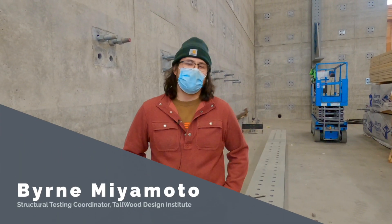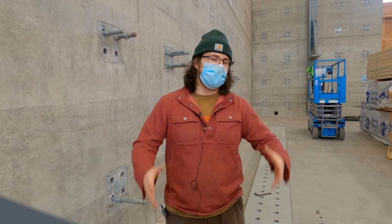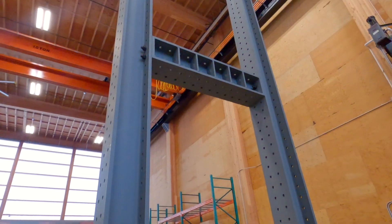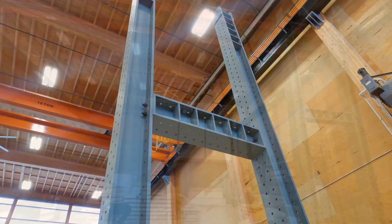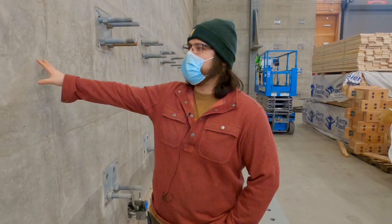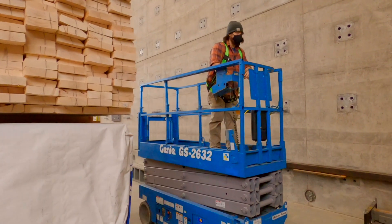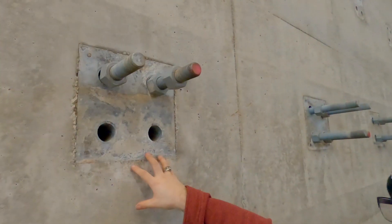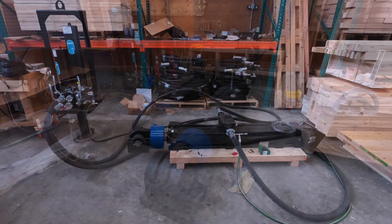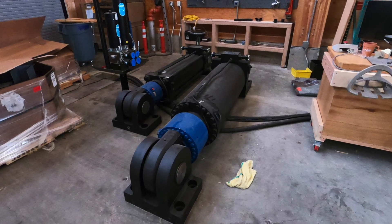I'm Byron Miyamoto, structural testing coordinator at the Tallwood Design Institute. This is the second half of the lab — the structural testing side, where we do large-scale to full-scale tests. To your right is the H-frame: a steel H-frame that allows us to support testing specimens and push or pull using hydraulic actuators to test specimens in bending, compression, or tension. This is our reaction wall, which has multiple anchor points — each anchor point can hold up to 260,000 pounds. We use these to hold structural steel as well as to mount our hydraulic actuators for large-scale testing.